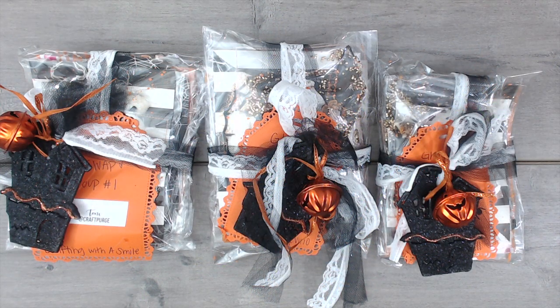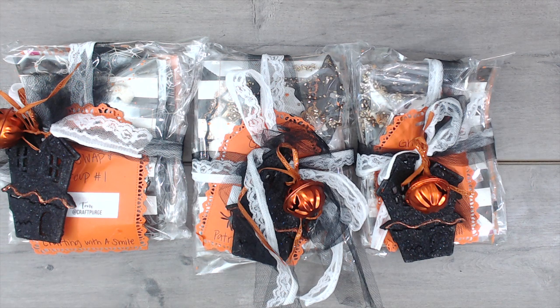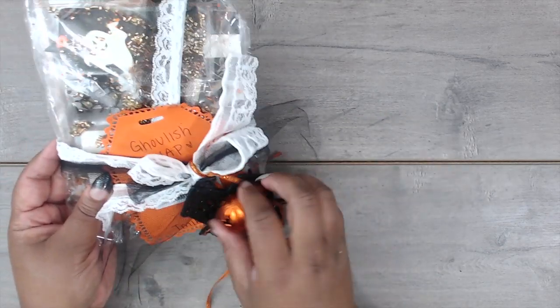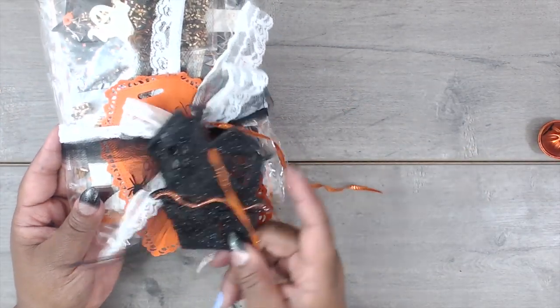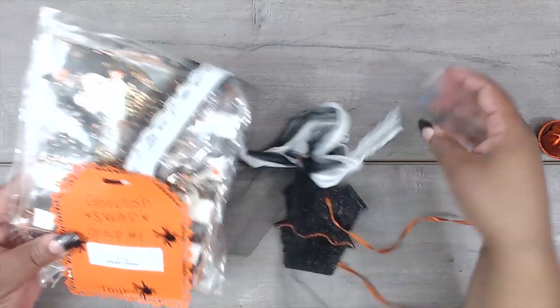Next up is Tony — you can find Tony at Craft Purge. This is how her traditional packages come: super cute, I love this color combo. She has them in a clear bag with this huge orange bell on top, so so cute. Tony made one for me. She has a pumpkin bell attached on the front to a glitter chipboard house — super chunky, really cool — and then everything wrapped up with some black and white lace holding it all together.